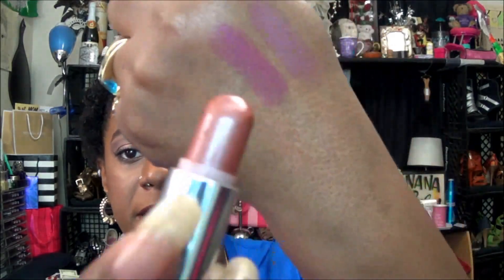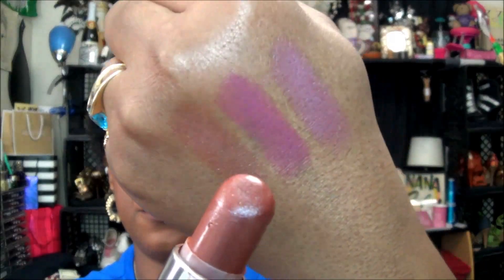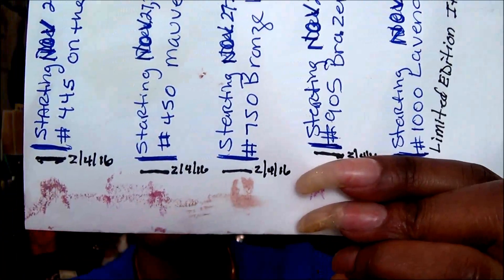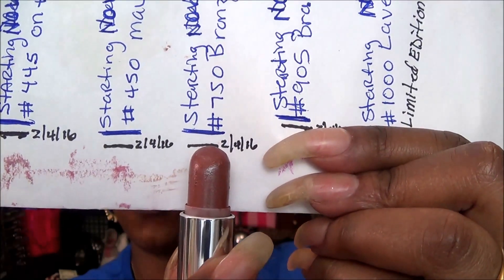The next color is 750 Bronze Beam and it comes in clear packaging like that. This is what that color looks like — here is a swatch for you. It is quite frosty as well. Here is the 750 Bronze Beam — the first initial marking, the second one for February 4th — and there you are to show you where I am. I like to pick up one or two and use them at work pretty much as a lip balm; I just lather it on as much as I possibly can.